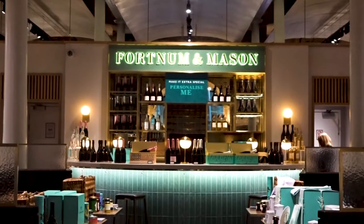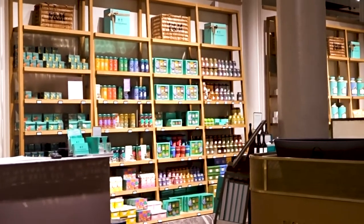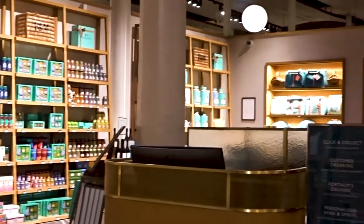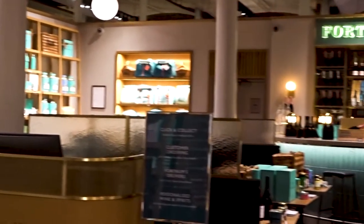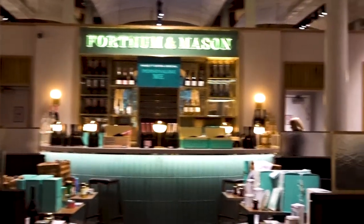I just want to show you the shop front a bit more — well, the shop fitting, I should say. I'm going to head onwards now to my next place. I'm really excited.